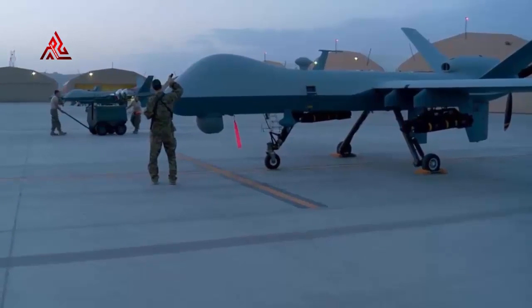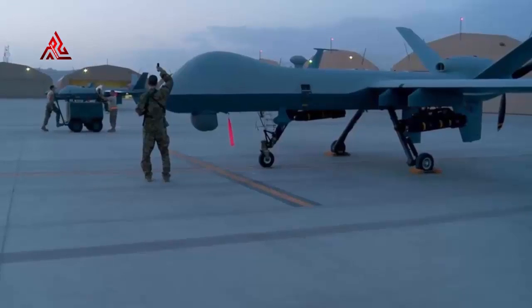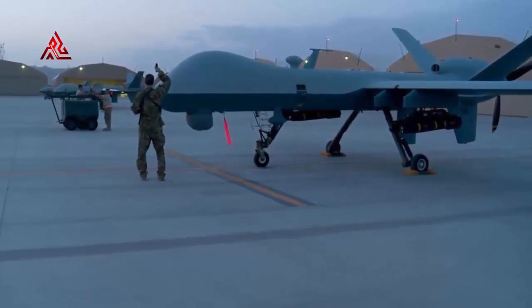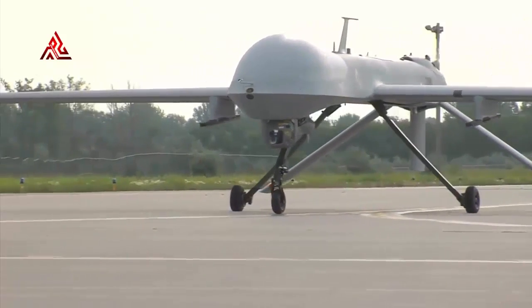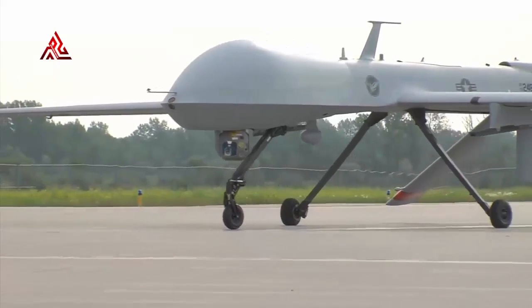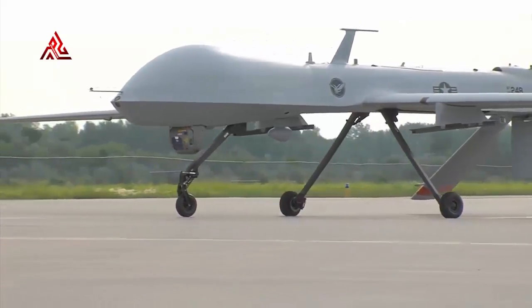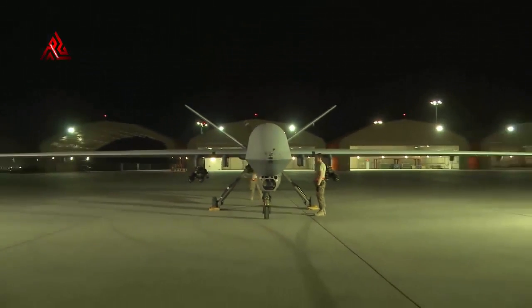This first Protector aircraft will remain in the US to support system testing as part of a combined UK Ministry of Defense, US Air Force, and General Atomics Aeronautical Systems Incorporated test team. Upon completion of this initial testing, it will be delivered to the Ministry of Defense in the summer of 2021, but will remain in the USA to complete the Royal Air Force's test and evaluation program. This is the first of the three Protector aircraft currently on order, although the contract includes an option for the remaining 13 aircraft to complete the currently planned fleet of 16 aircraft, that will more than double the capability currently provided by Reaper.